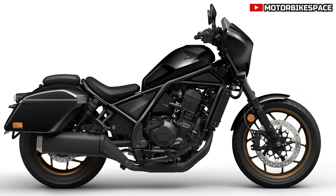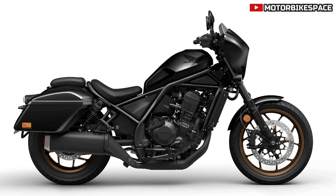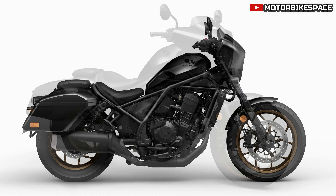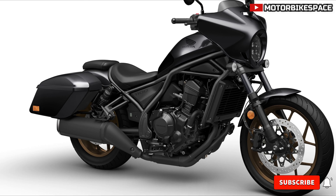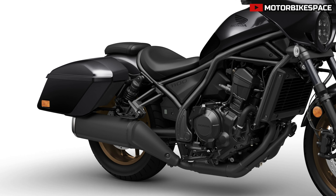The 1084 cc twin-cylinder engine offers strong performance and a unique exhaust sound. Throttle-by-wire provides three default riding modes and customization options. The optional DCT ensures seamless gear changes.